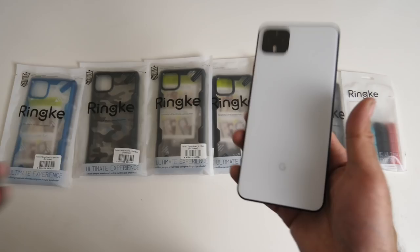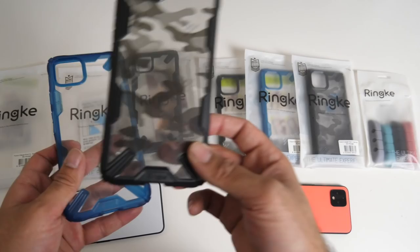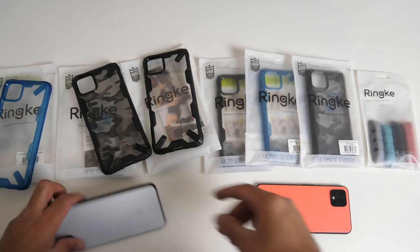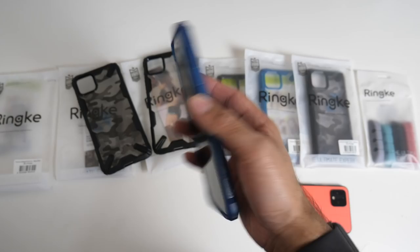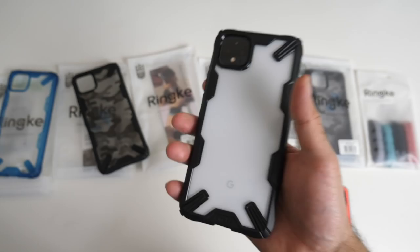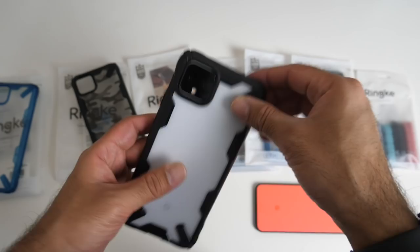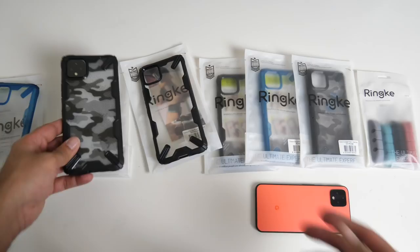A bunch of smartphone cases by Ringke for both the Google Pixel 4 XL and Google Pixel 4. Three cases for each model: clear blue, army camo, and clear black. They offer bumper protection, feel sturdy in the hand, and provide good grip. The clear black looks especially nice with the white background design. The army camo style also looks very nice. Easy to take on and off - well-rounded protective cases for the Google Pixel 4 lineup.